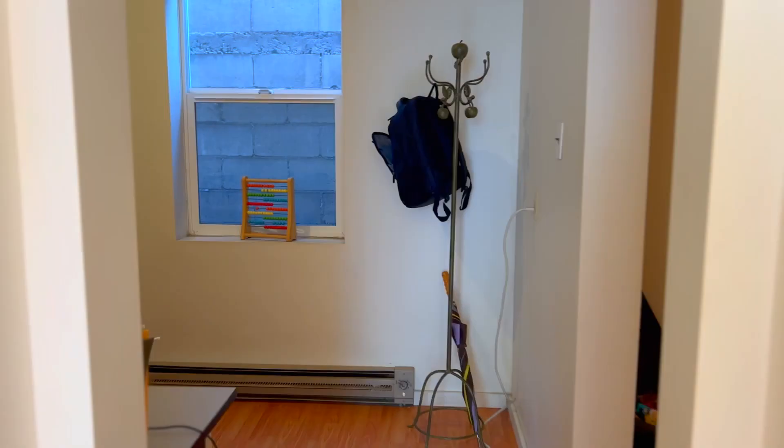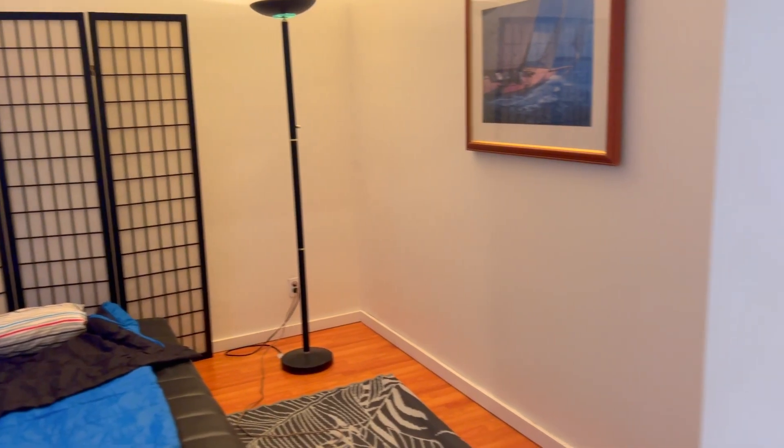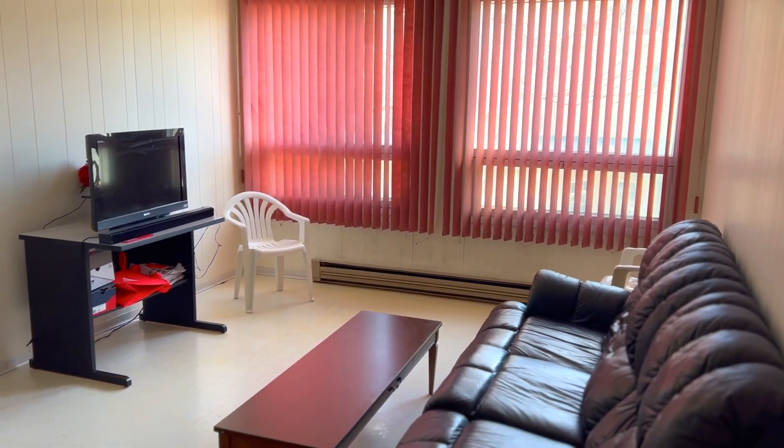Upstairs, you'll find a nearly 1,500 square foot apartment with four bedrooms, two bathrooms, a kitchen, living room, two dens or office spaces, and more storage.